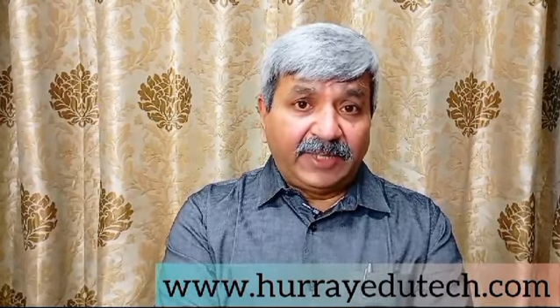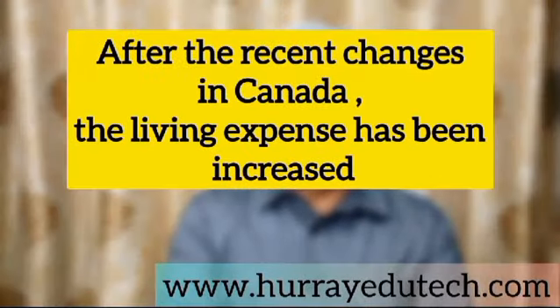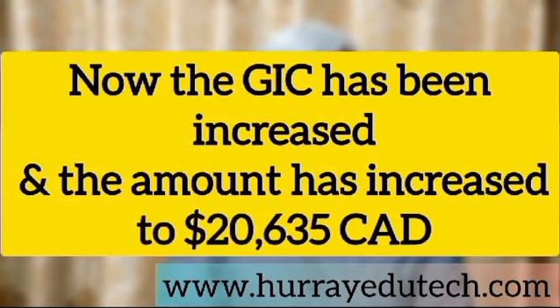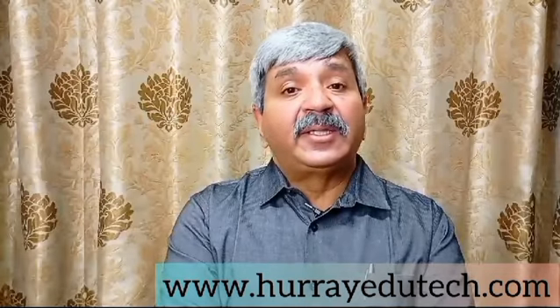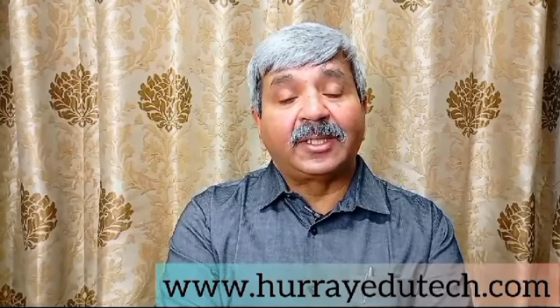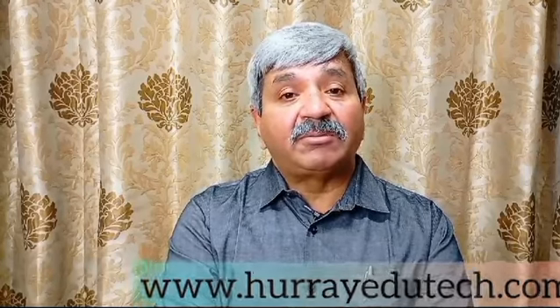A one-year PGDM course in Canada would be a little lesser, but with the recent changes, you still have to provide 20,000 plus the GIC amount. That makes the total cost of education in Canada ranging from around 8 to 10 lakhs up to something like 15 lakhs of rupees.